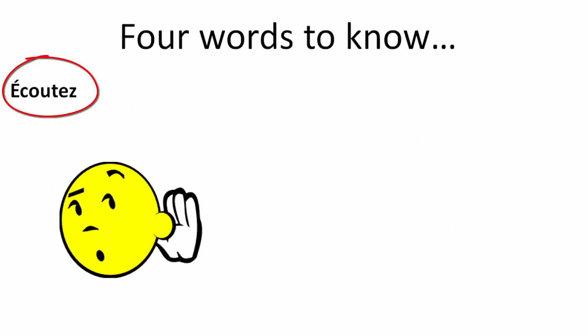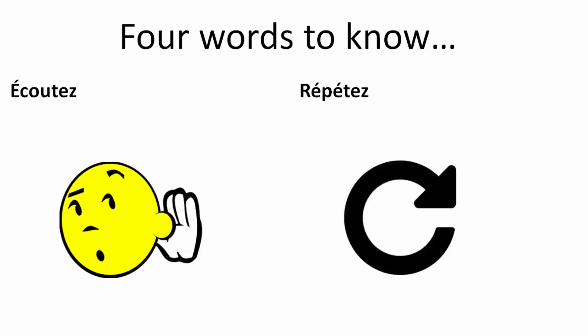Il y a quatre mots à savoir avant de commencer. When you hear écouter, you just listen. Répéter — repeat — and there will be time to repeat before we move to the next part of the lesson.